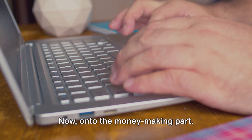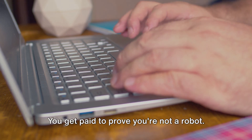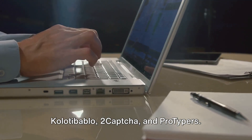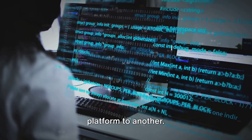Now, on to the money-making part. There are numerous websites out there that will pay you to solve CAPTCHAs. You get paid to prove you're not a robot. Some of these websites include Kolotibablo, 2CAPTCHA, and ProTypers. These platforms pay you for every CAPTCHA you solve, with the rates varying from one platform to another.